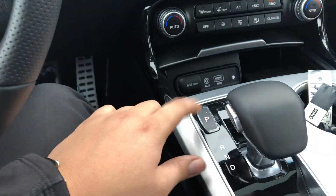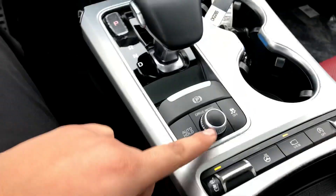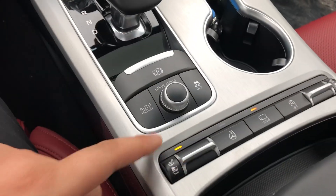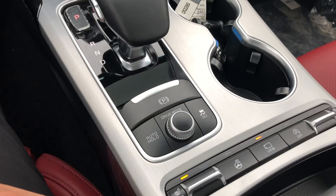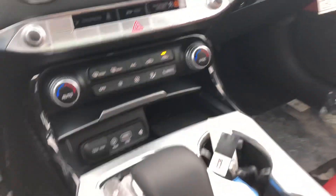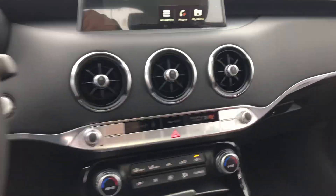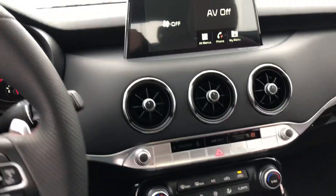This gear shifter is an eight-speed Sportmatic — electronic, with electronic park and electronic park brake. You'll have your drive mode selector, heated seats, cooling seats, as well as a heated steering wheel for those nice Canadian winters. Looking above you'll have a nice sunroof as well as all black suede on the headliner.